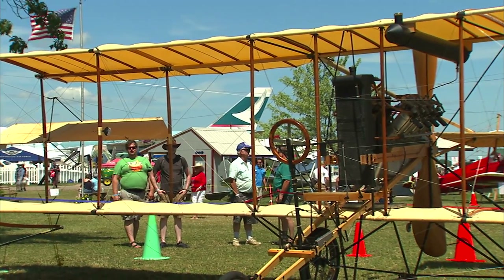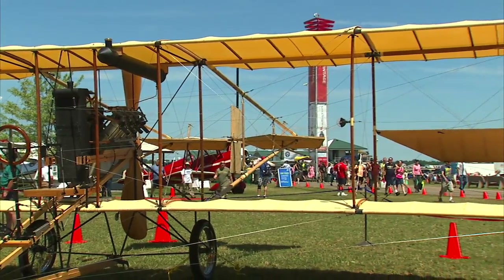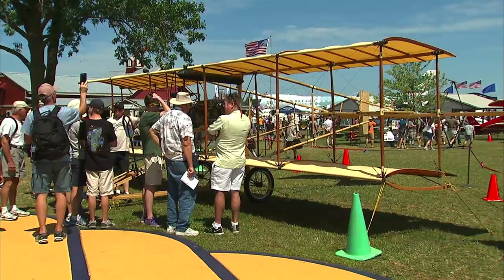As far as I know, this is probably the earliest Curtis that's original. And once it's flying, it'll probably be the earliest Curtis airplane flying, and could possibly be the earliest airplane that's flying.